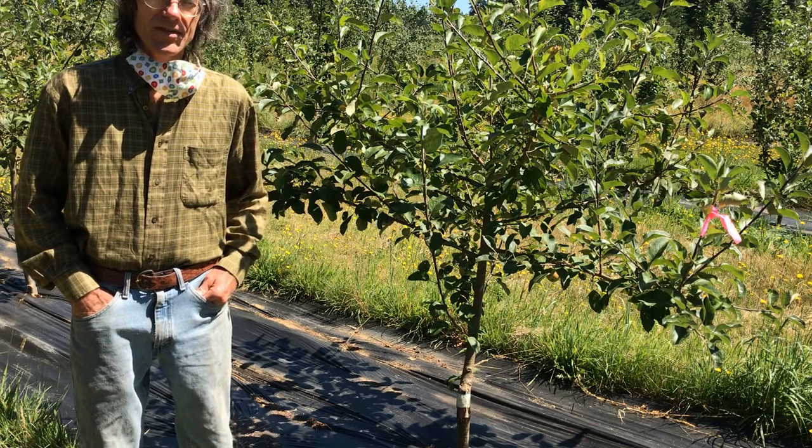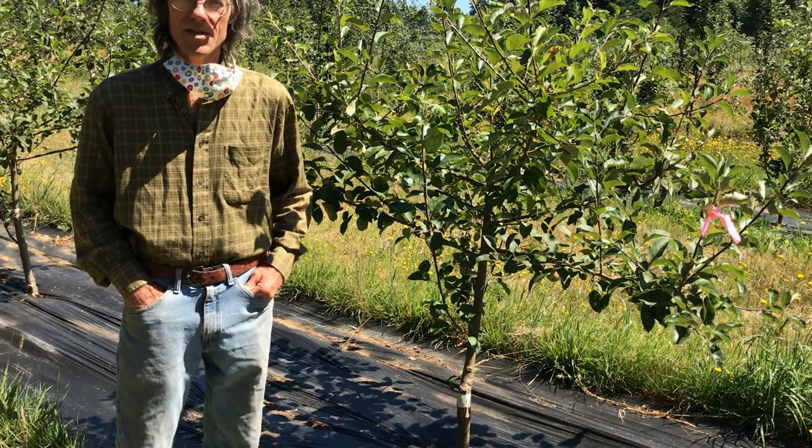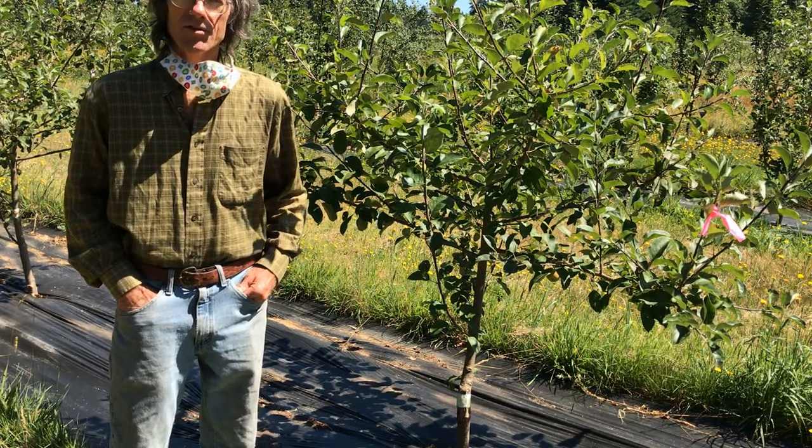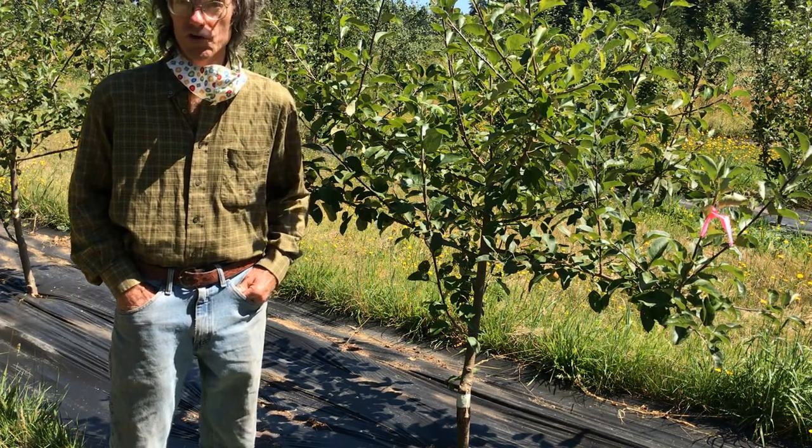I monitor based on kind of time of the year when certain things are likely to be pupating or emerging, that kind of thing. And then some of the damage, like from borers, shows up.